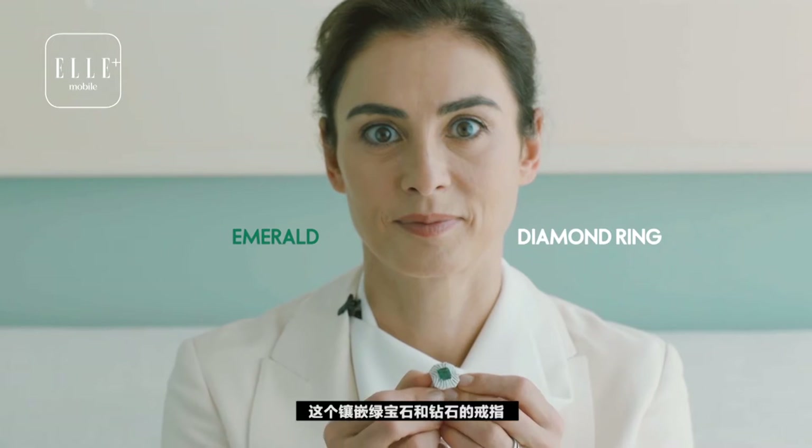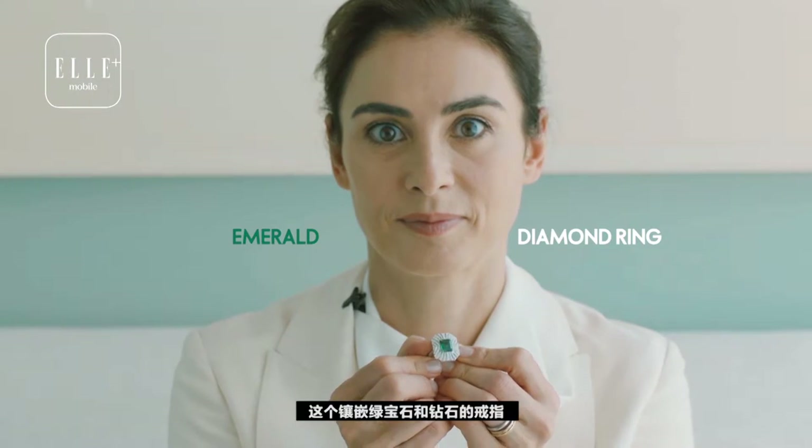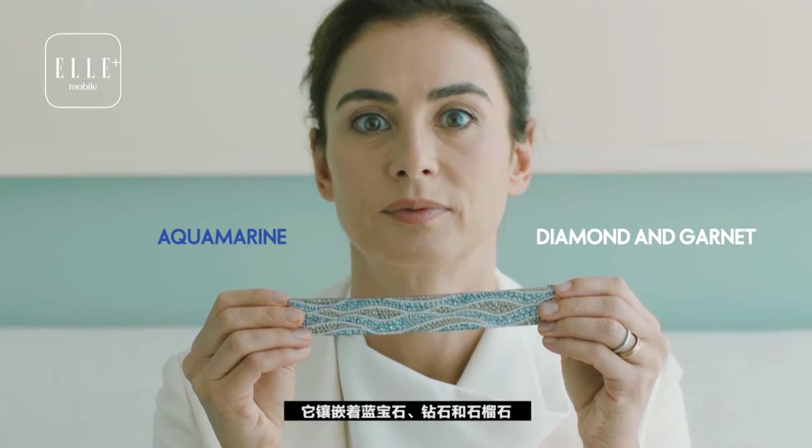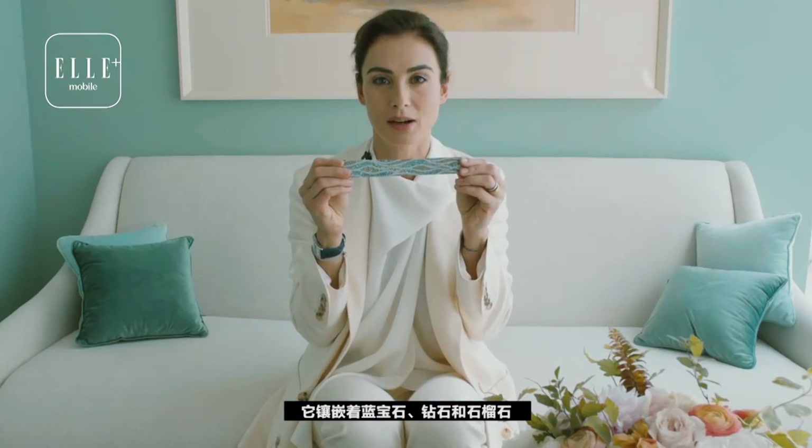This emerald and diamond ring has an incredible stone. I think it could be worn with this beautiful aquamarine, diamond, and garnets.